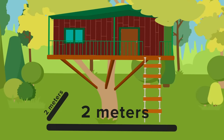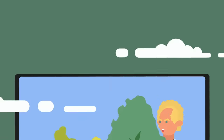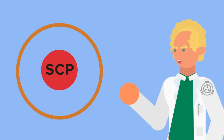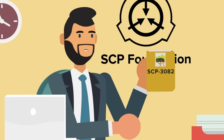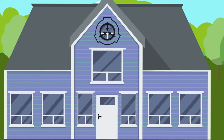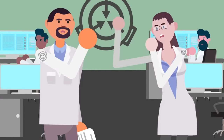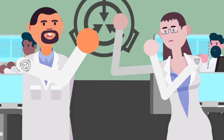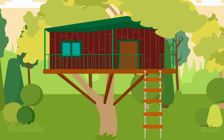SCP-3082 is an ordinary treehouse, two meters by two meters in size and built from ordinary cherry wood planks, located in one of the trees in the neighborhood park. You might expect that an anomaly requiring an entire suburb of people to monitor it is exceptionally difficult to contain. But the truth is, SCP-3082 is only a Euclid-class anomaly — fairly tame by Foundation standards. The fact that the houses surrounding this SCP are inhabited solely by Foundation personnel and their families is, more than anything, a way to keep up appearances of this being a completely normal neighborhood.